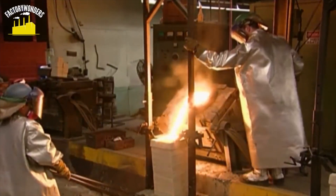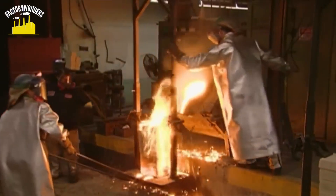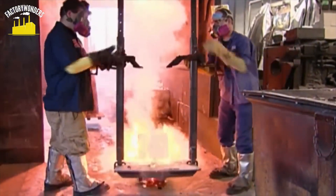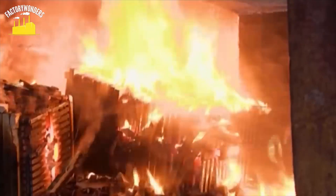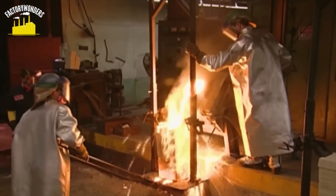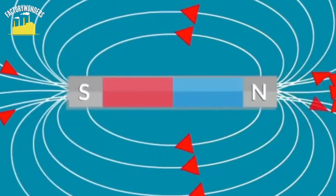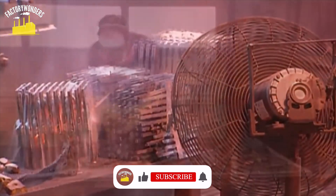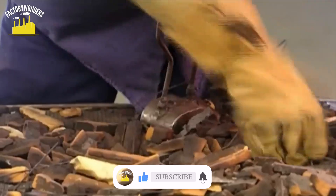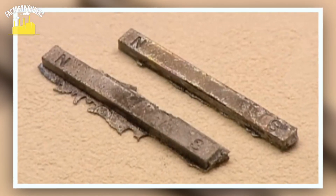The next step is the cooling and solidification process. After casting and molding, the magnets undergo a controlled cooling and solidification phase. The molds are transferred to another section of the foundry and intentionally dropped onto the ground to help them cool and harden properly. Cooling begins by forcefully opening the molds with a sledgehammer, allowing air to enter and gradually lowering the temperature. This step is crucial for establishing the alloy's microstructure, which directly impacts its magnetic properties. Once cooled, the contents are transferred into a bin and the magnet shapes are retrieved using a magnet. At this stage, the molded pieces look like regular metal, as they haven't yet developed magnetic power.